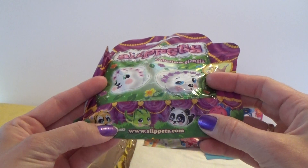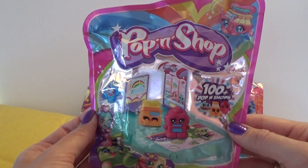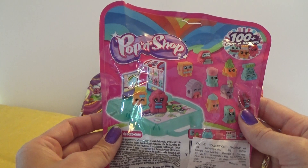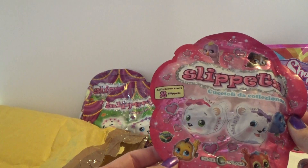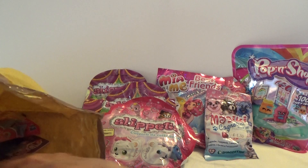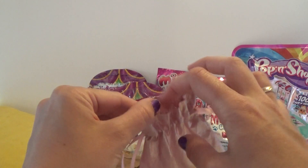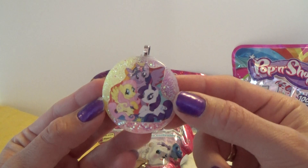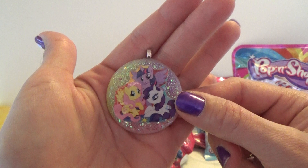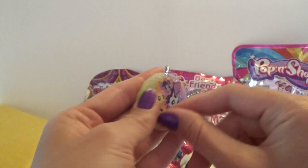They look super cute, and the panda one is so cute. I would love to get that one, and one more Slip Pets. And we have this one - let's go and see what it is. She made it herself and it's very very pretty, so thank you so much Nesta Time for this one. Very very glittery with My Little Pony on. Super pretty.